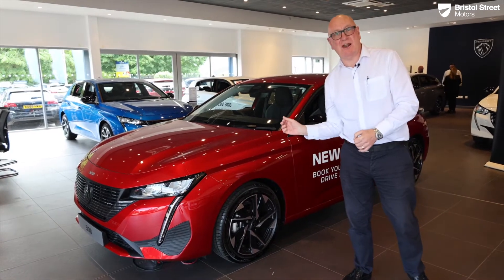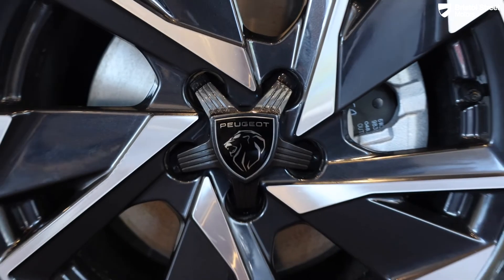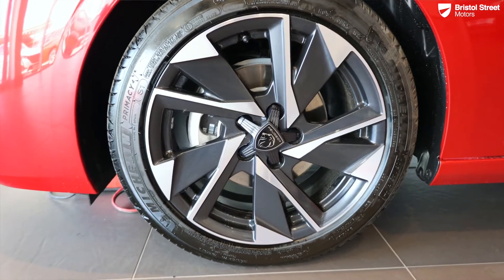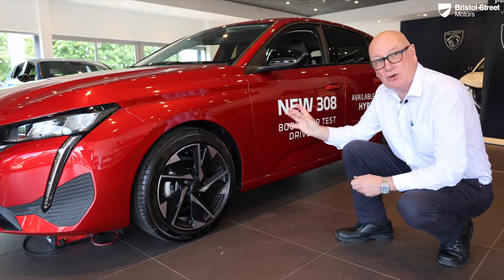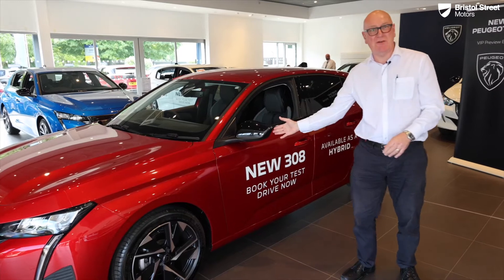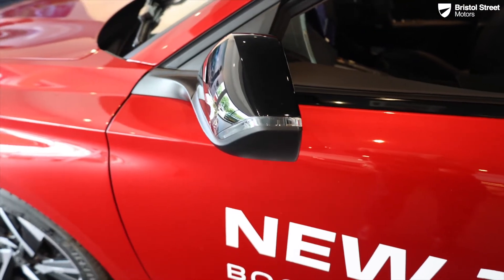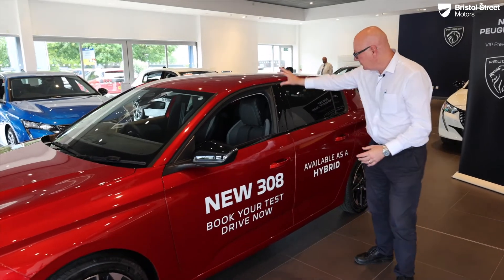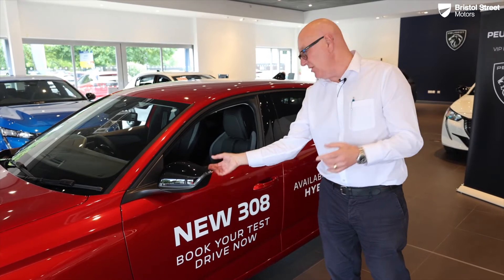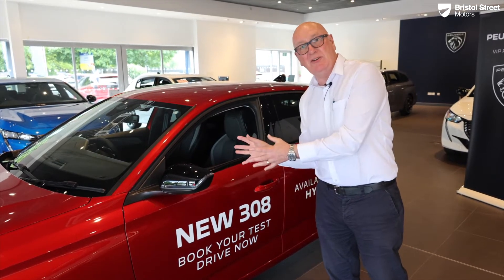The car has very good drag efficiency. It's sitting on 17-inch two-tone diamond-cut alloys wrapped in Michelin tyres, giving really good grip and a nice quiet ride. Moving up, we have gloss black mirrors with integrated LED indicators. On the Allure Premium and upwards these mirrors also feature blind spot detection and are heated and folding.